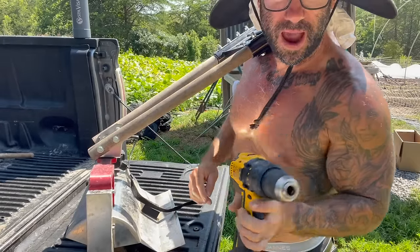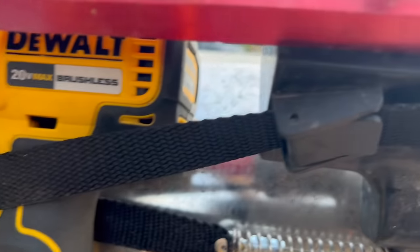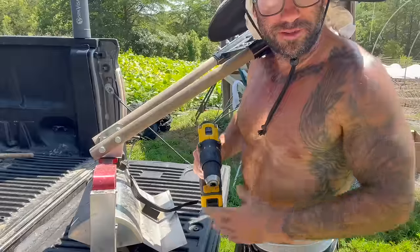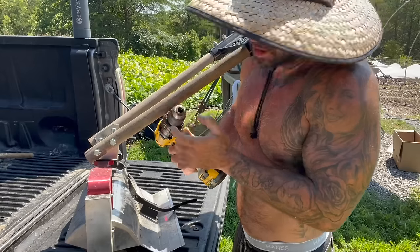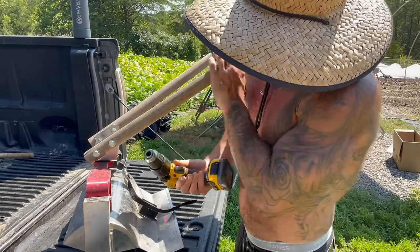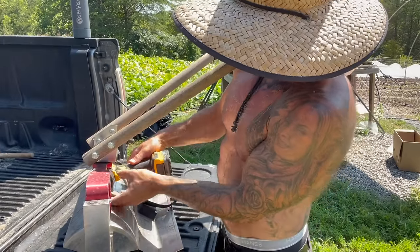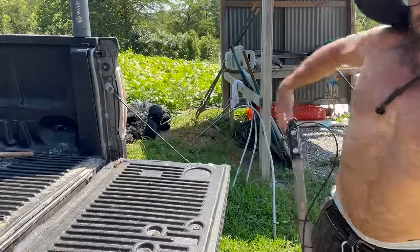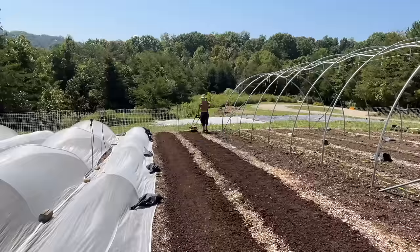The tilther just hooks up to a power drill and it helps me smooth out my planting bed — it gets any chunks out of the compost and just helps the Jang seeder slide through nice, like butter. I've shown you guys this on videos before, but just for anybody for whom it's brand new. Let's go get our beds prepped and then we'll get these carrots seeded.